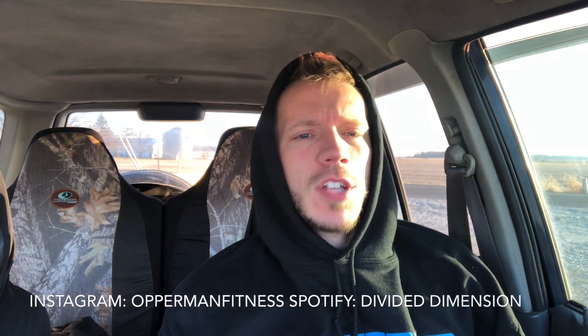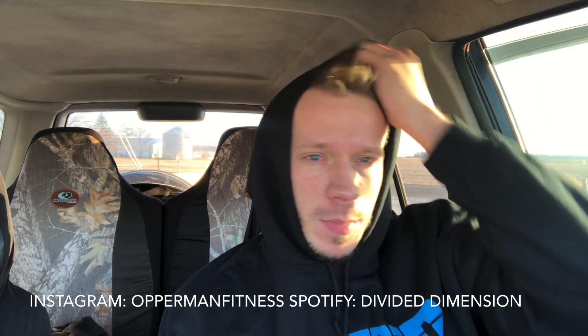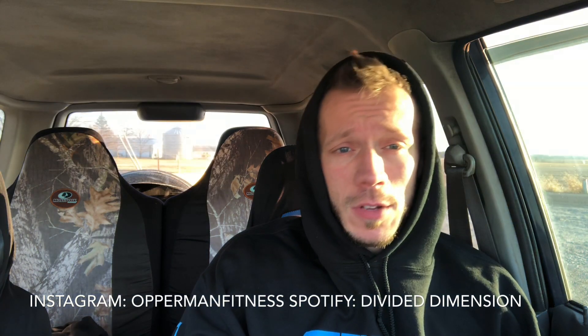What's going on everybody, it's your boy After Infinity Cash — today gains. Before I start this video, make sure you subscribe to the channel, hit that notification bell, stay up to date with all my videos, follow me on Instagram, follow me for fitness, and follow my band Divided Dimension on Spotify. All that should be in the description box below.